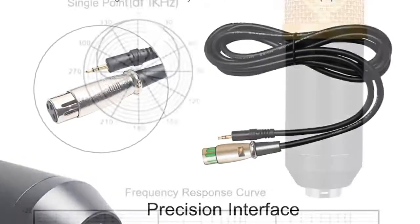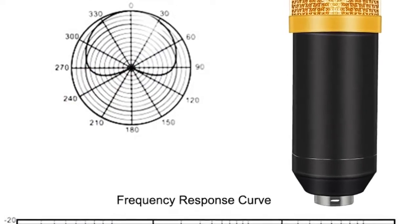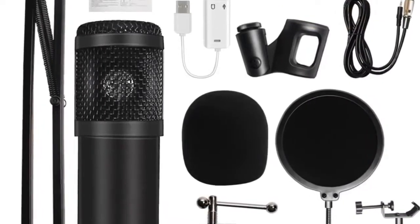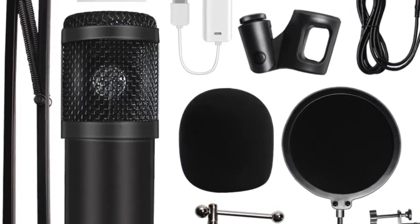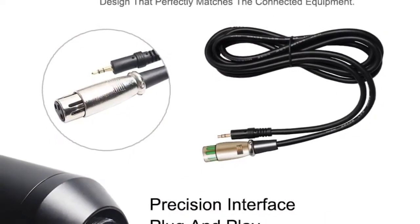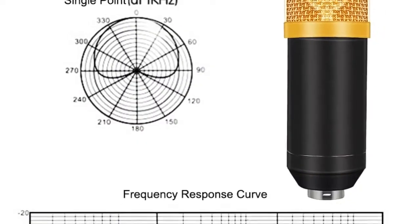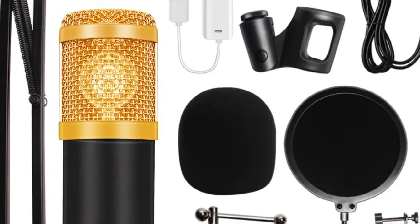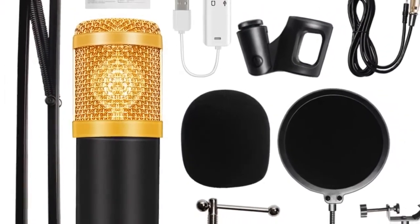Number 4: brand name HDSNH. Style: tabletop transducer condenser microphone. Use: karaoke microphone set. Type: multi microphone kits. Polar patterns: omnidirectional. Communication: wired. Package: yes. Material: zinc alloy plus plastic. Microphone output interface: 3.5 millimeters.